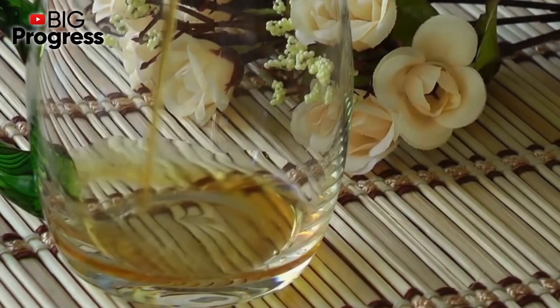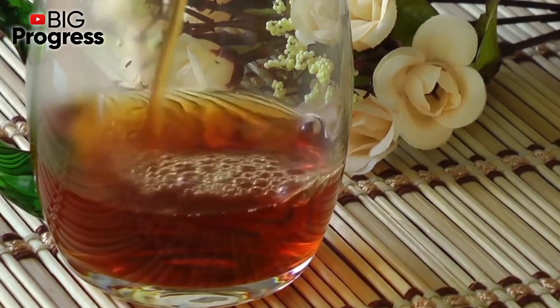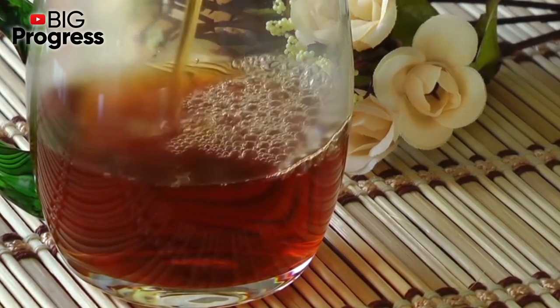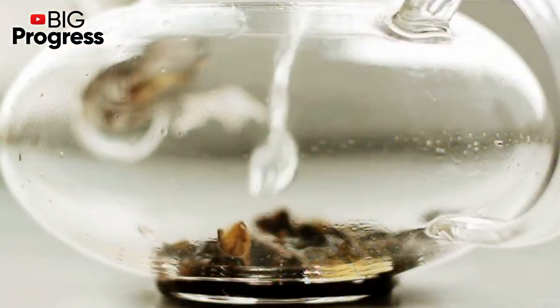For diseases of the respiratory system, chop the washed raw root but remove the film beforehand. Dissolve it in the mouth during the day, but no more than 5 times a day. This remedy will help overcome a mild cough.